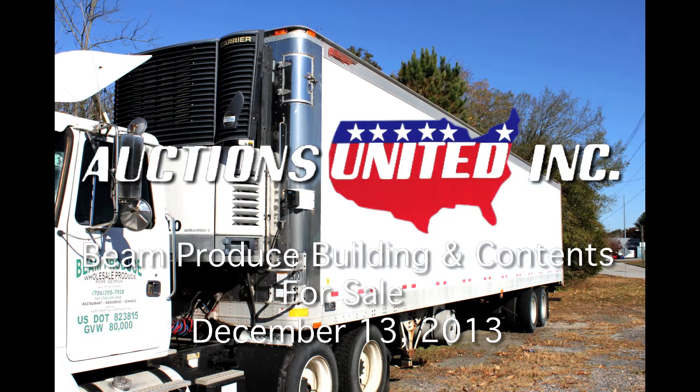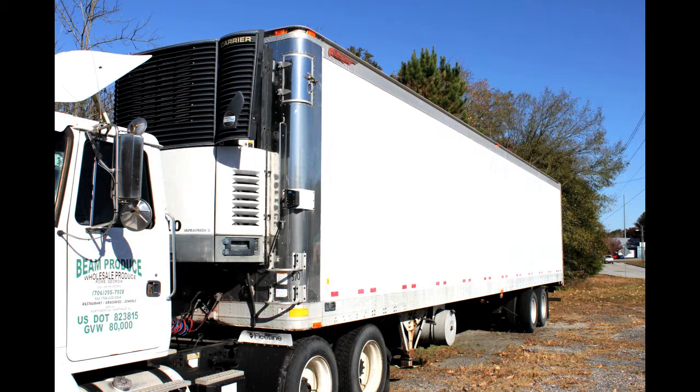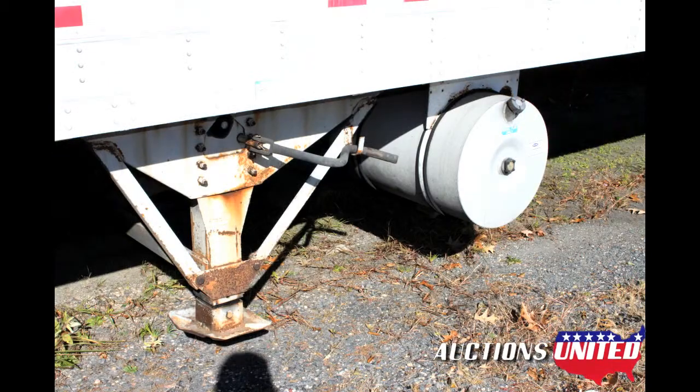You're bidding on a 2000 Great Dane refrigerated trailer, formerly operated by Beam Produce in Rome, Georgia. This trailer is in great shape and features air ride suspension and a stainless steel front and back.